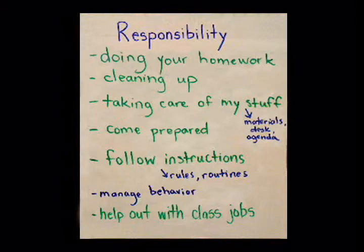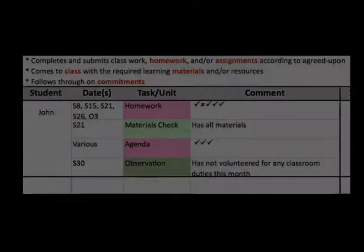Teachers should refer to the look-fors co-constructed with students to assess learning skills and work habits. The tracking tools allow teachers to record observations during the reporting period.